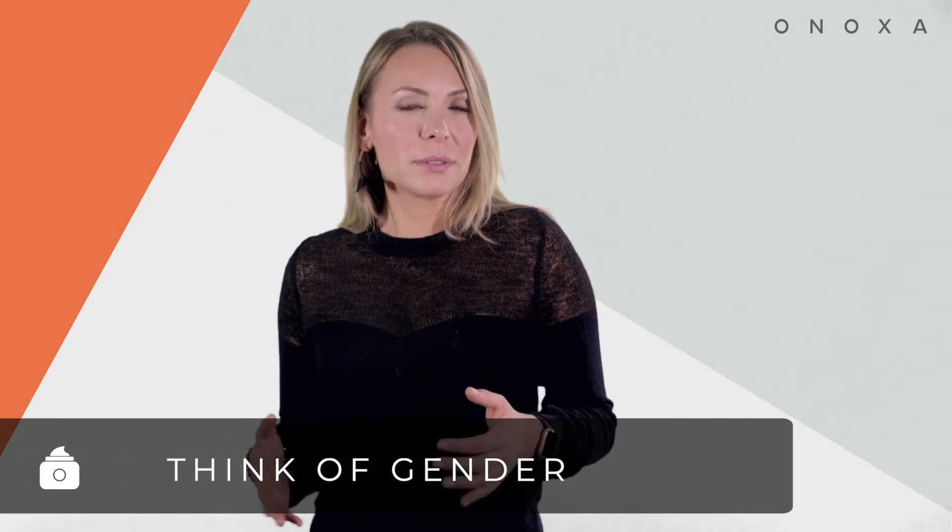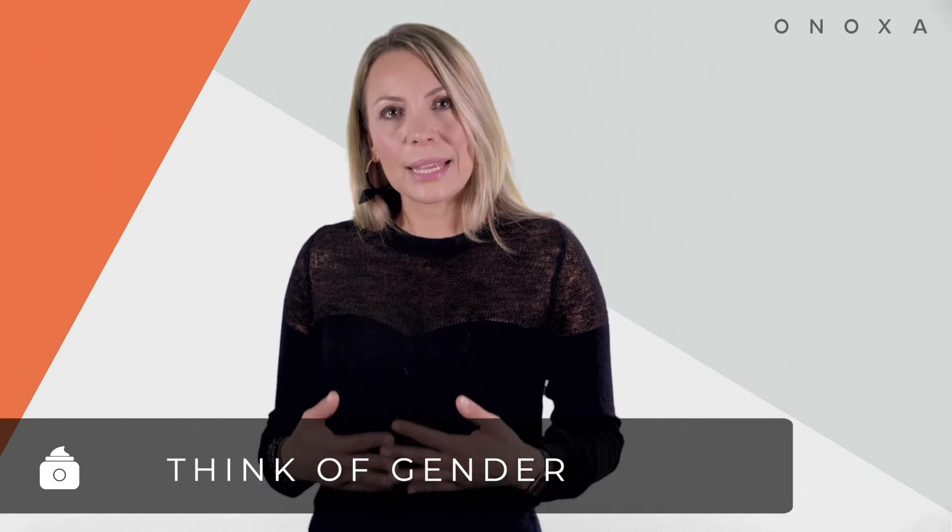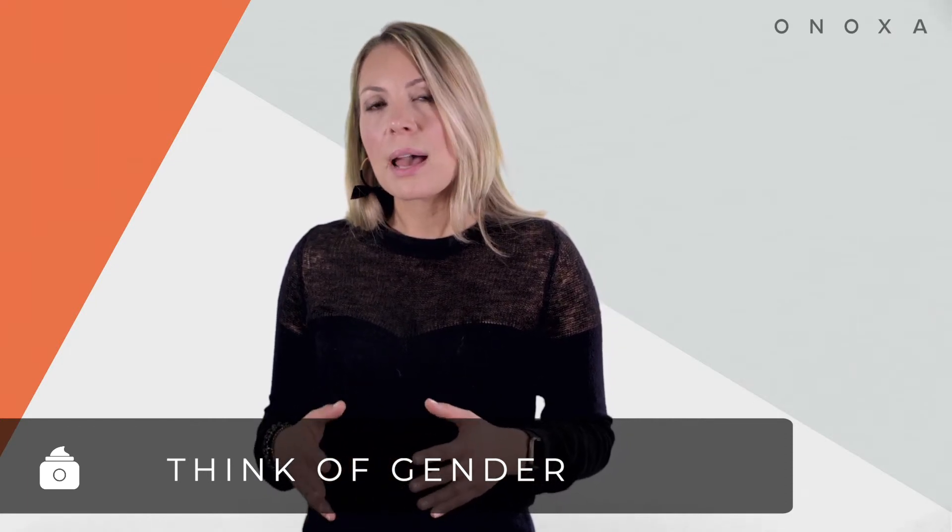Think about gender. Is the majority of your audience male or female? If they're male, select products with less fragrance. Think about how men need extra moisture for their beard or shaved face, and choose products that are beneficial for that.